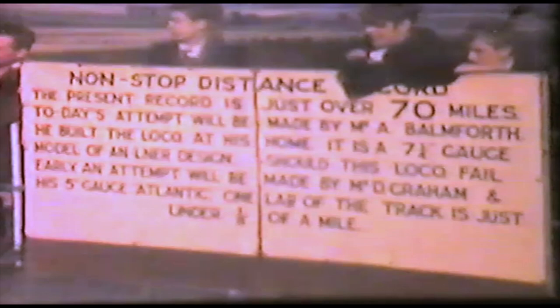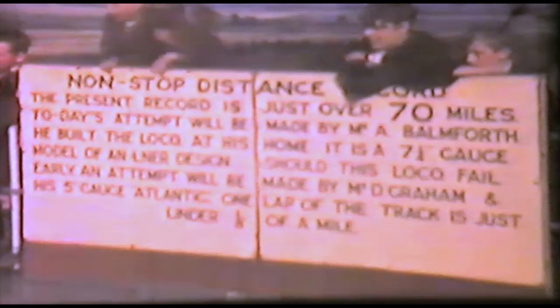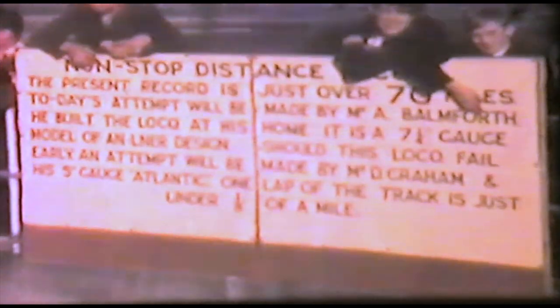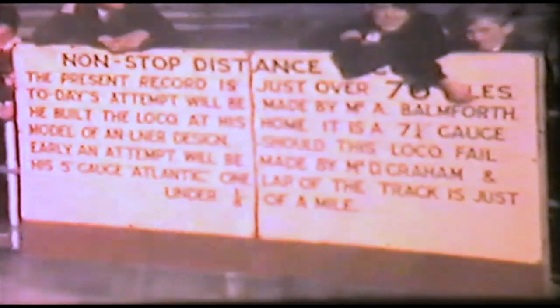I'll just stop the video to read this sign. It says: non-stop distance record — the present record is just over 70 miles. Today's attempt will be made by Mr. A. Bamforth; he built the loco at his home. It is a seven and a quarter inch gauge model of an LNER design. Should this loco fail early, an attempt will be made by Mr. D. Graham and his five inch gauge Atlantic. One lap of the track is just under one eighth of a mile and 71 laps have now been covered.